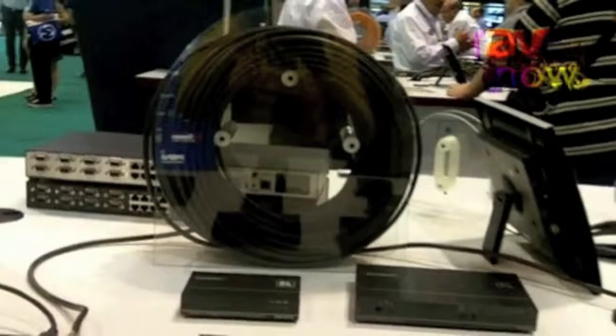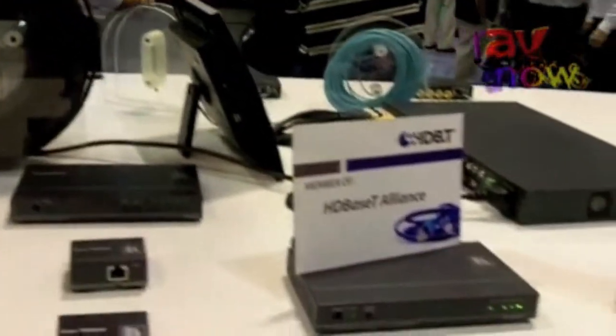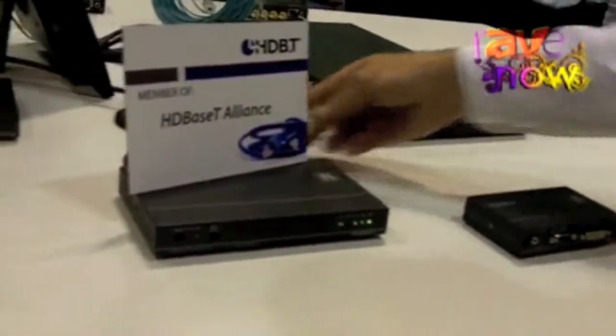And we can send it up to 330 feet. So we're getting an awful lot of information over a very long distance on a single Cat-5 cable, and that's the benefit of HD Base-T.